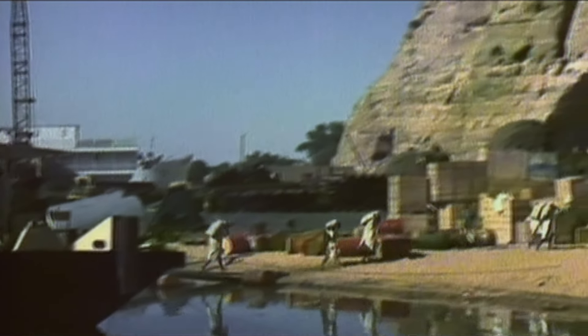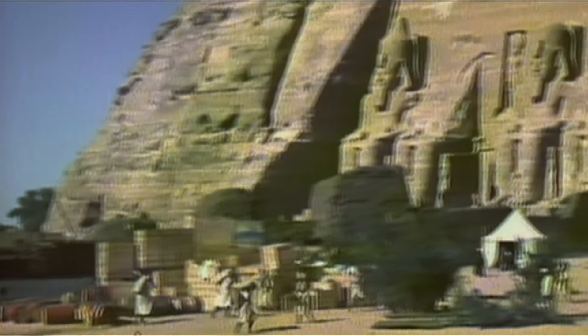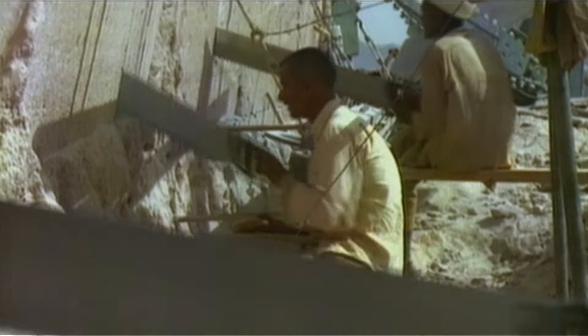3,300 years later, a multitude of workers descended on the Nubian desert once more. At the beginning of the 1960s, the temples were under threat from the building of the Aswan High Dam, which would have left them submerged in a reservoir. So the whole complex was relocated in a UNESCO initiative, which proved to be one of the biggest construction projects of modern times.